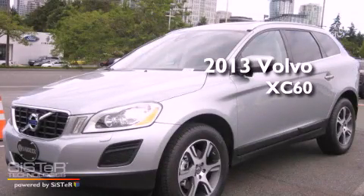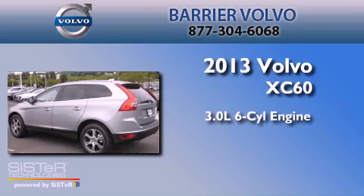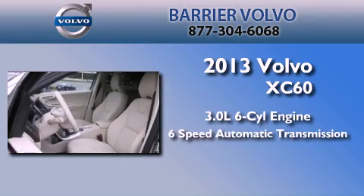This is a brand-new 2013 Volvo XC60. It features a 3.0-liter, six-cylinder engine, a six-speed automatic transmission, and all-wheel drive.